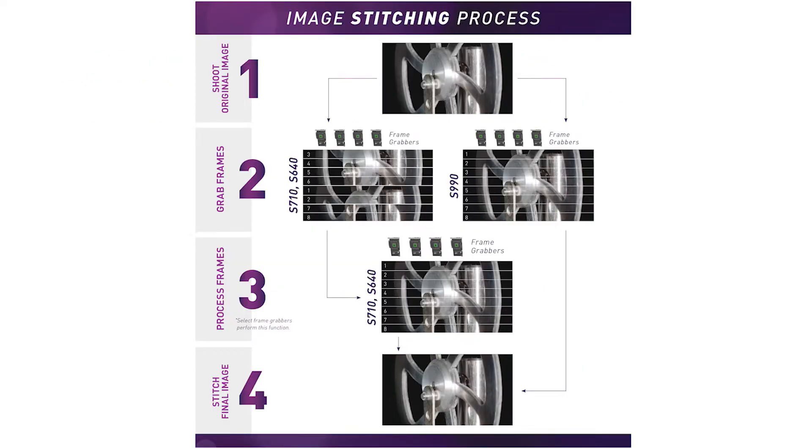You can utilize up to 16 standard CXP6 channels on each streaming camera. The camera divides the transmitted images by rows, interleaves the images as they arrive in the frame grabber FPGA, and then stitches each image back together using a simple algorithm.